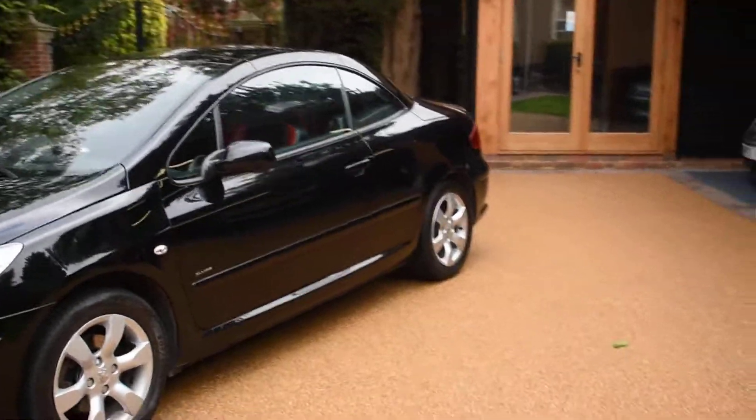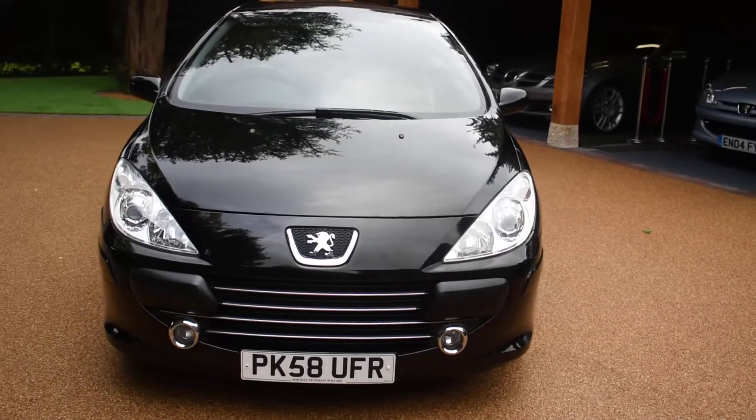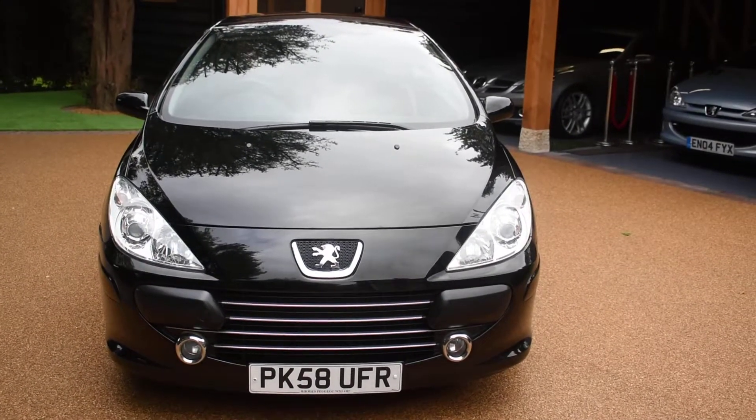If you'd like to book an appointment to come and view this car, please give us a call on 01702 545 915. We'd be pleased to meet you — thank you very much for watching.